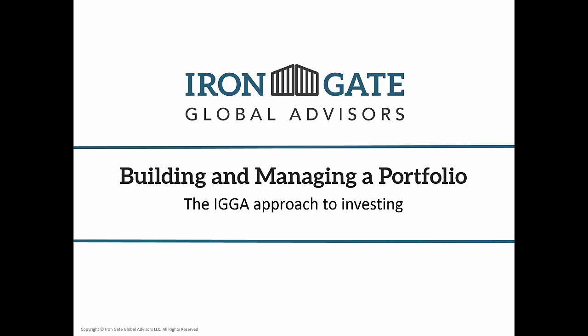I've been in the investing world for 10-plus years and taught a lot of retail investors how to invest and to build a portfolio. This is 10 years of learning — how I would do it after all is said and done, and the dozens of strategies that are out there. This is how our firm builds and manages a portfolio. It's the IGGA, the Iron Gate Global Advisor approach to investing.